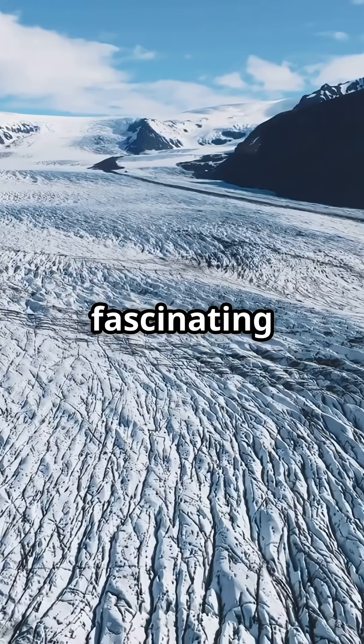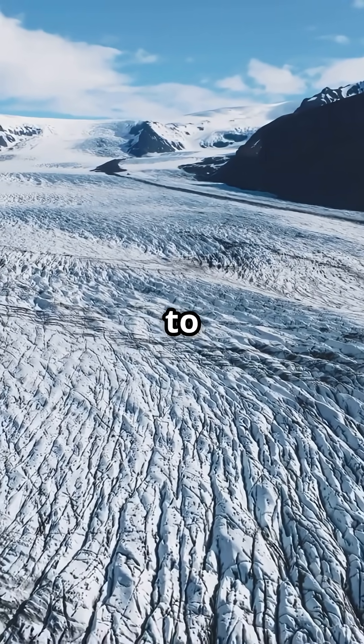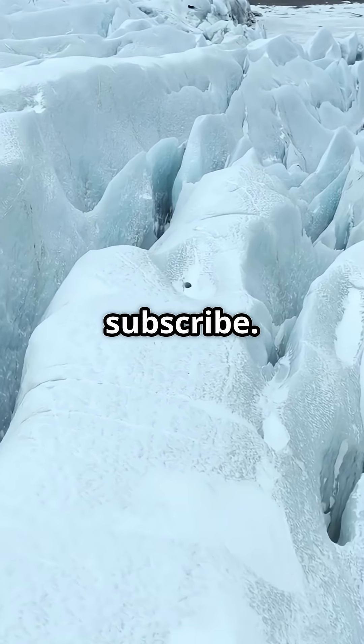If you found this as fascinating as I did, do be so kind as to like, comment, and subscribe. Cheerio!